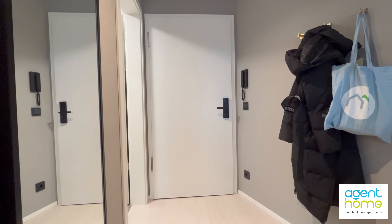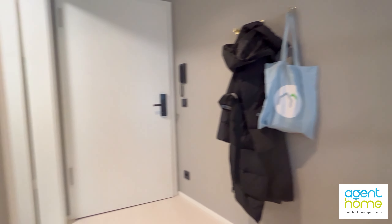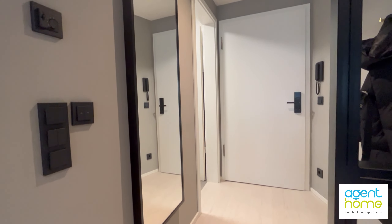Let's start with the entrance straight ahead. On the right you see some hangers for coats and bags, and on the left side you have a mirror. Next to the door you have the bathroom with a shower.